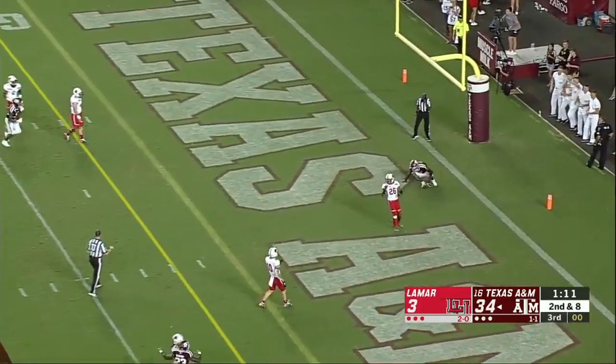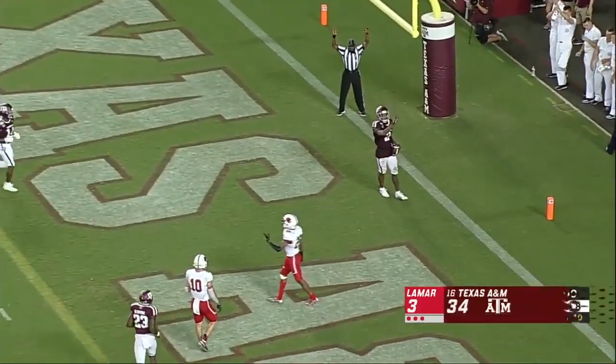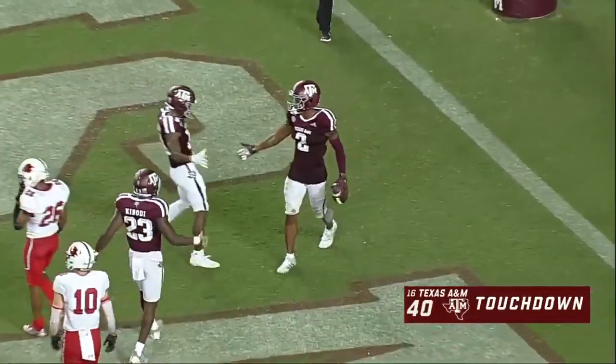Mond — wide open — Osman hangs on to that one. Touchdown, Texas A&M!